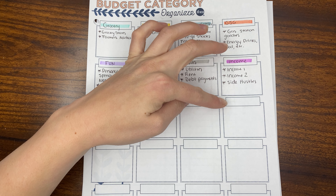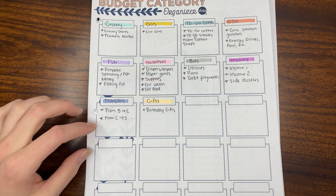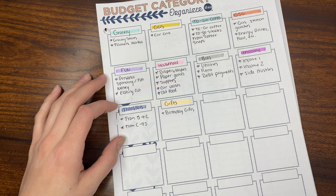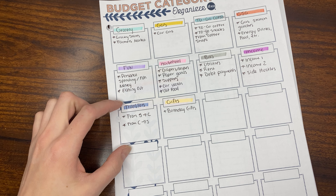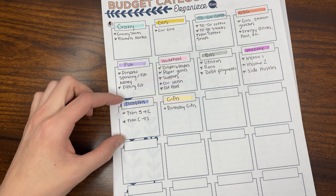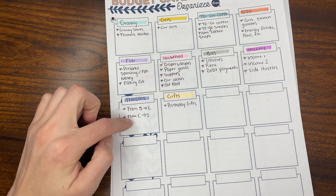For tracking income, we have income one, income two, and side hustles. Something new I'm starting is tracking our transfers. We get paid every week and I try to transfer $350 from our savings account to our checking account. I'm trying to be more diligent to make sure that's the only thing coming out of savings — in the past we've been short $50 and just pulled it from savings, but I want to be more diligent about tracking this.